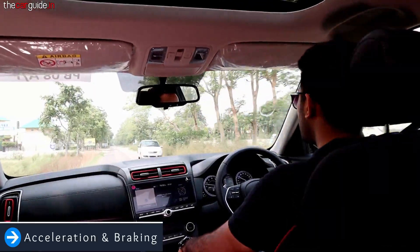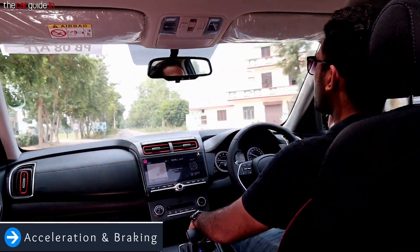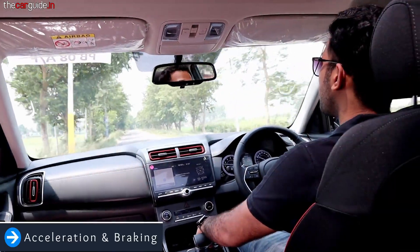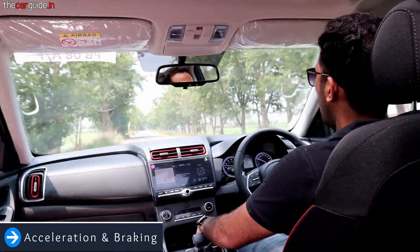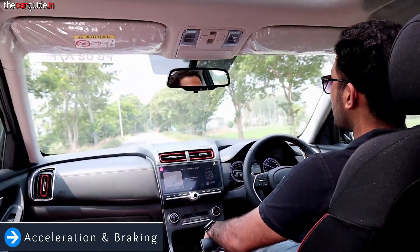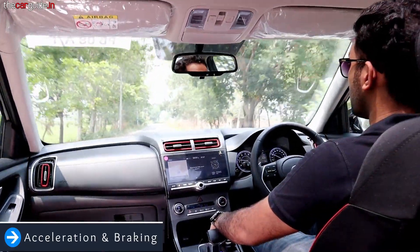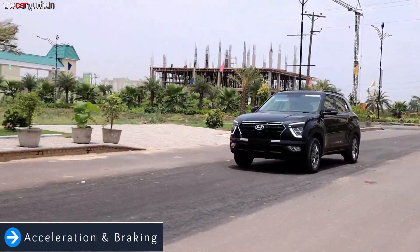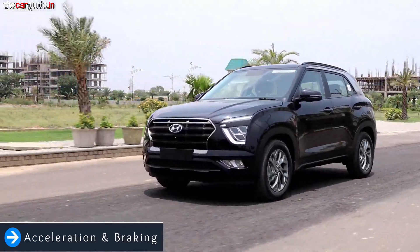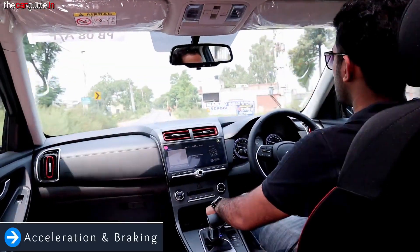ECO mode is better for simple highway cruising. The comfort mode is right for the city for a decent amount of power and mileage balance. Then we talk about sports mode — let's switch to sports.